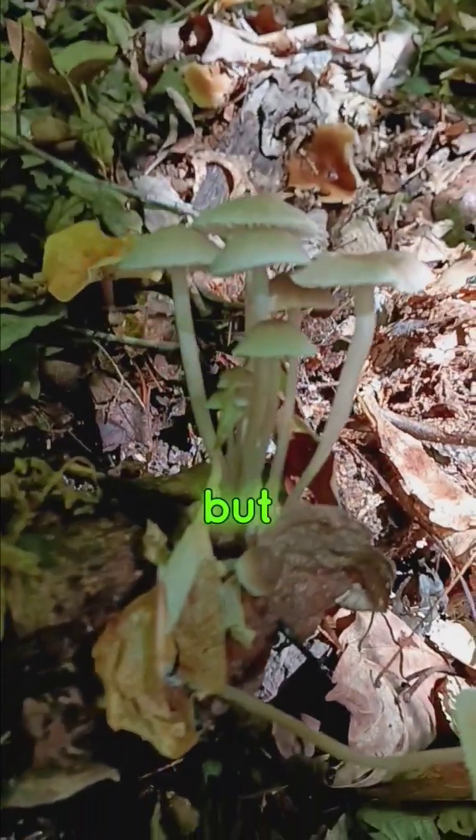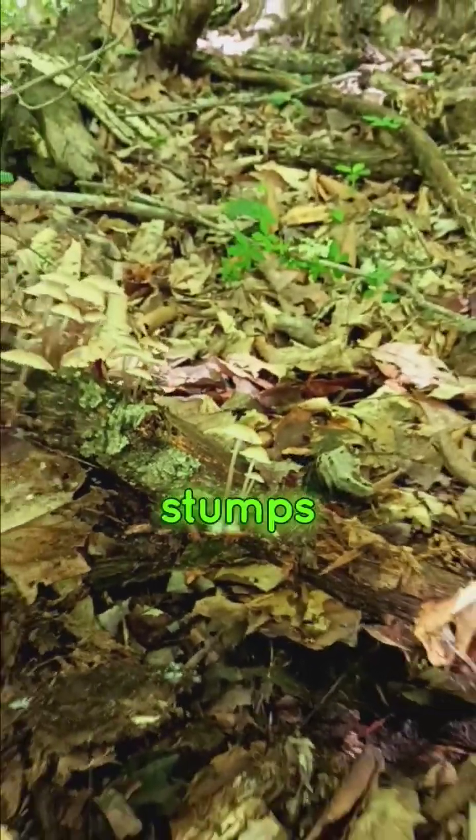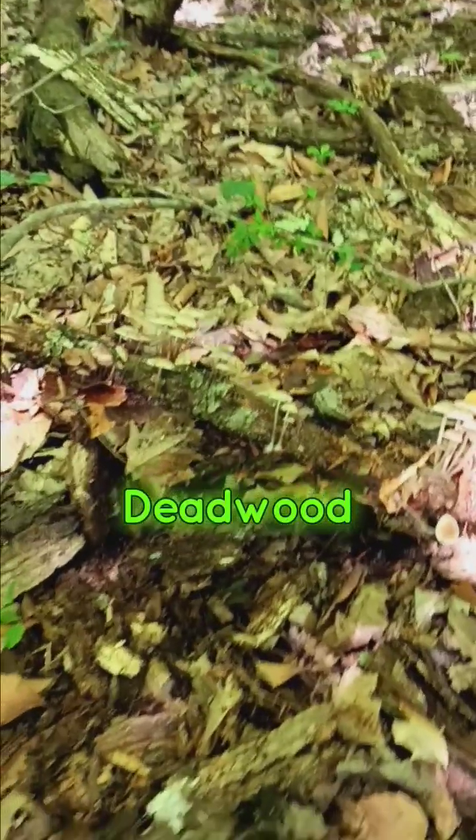The common bonnet is found year-round, but it's more likely to be found in summer and autumn. It's often found on beech and oak logs, stumps, and fruiting from the trunks of stumps, deadwood, deciduous broadleaf trees, and occasionally conifers.